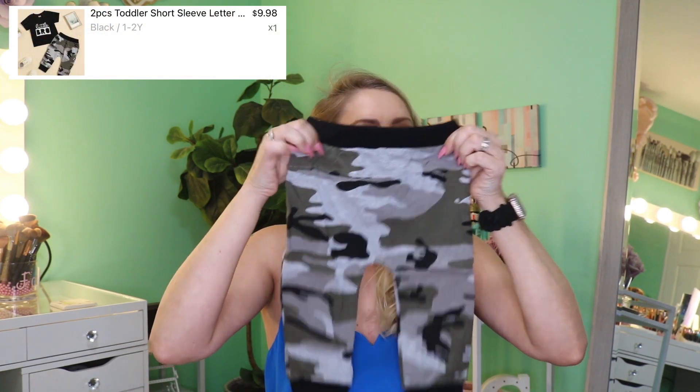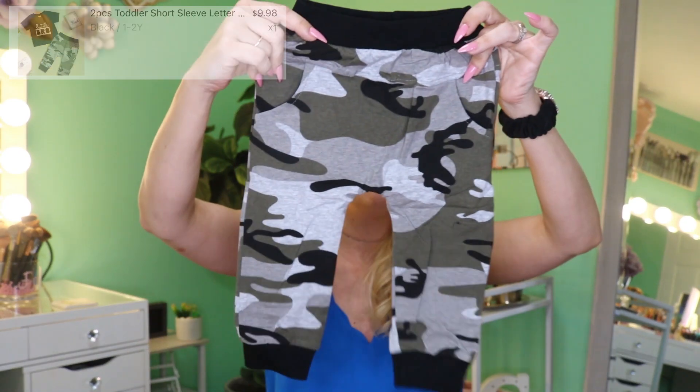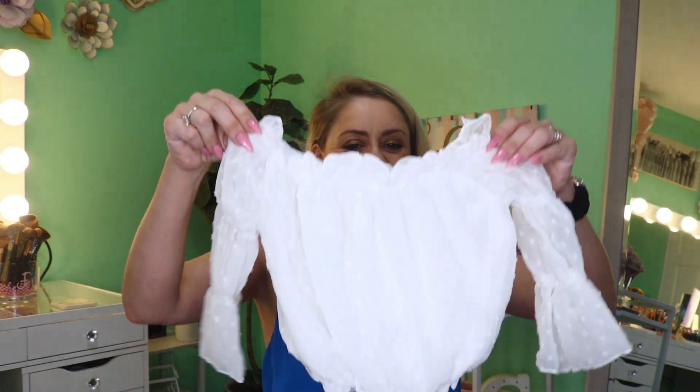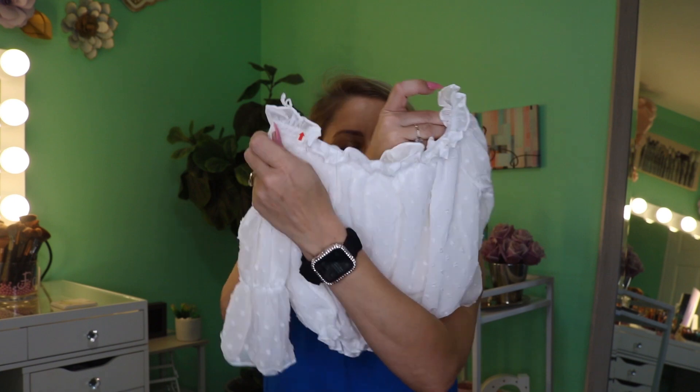I can't believe the price for the two-piece outfits. This one has pockets — my little dude's gonna have pockets! My kids are gonna be so stylin after Christmas. This is one of Tilly May's — and I have to say I do enjoy dressing Tilly May more. There's like a little arrow on it, like 'hey, just so you know, this is the top' — how freaking cute.